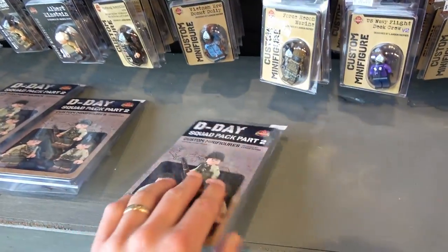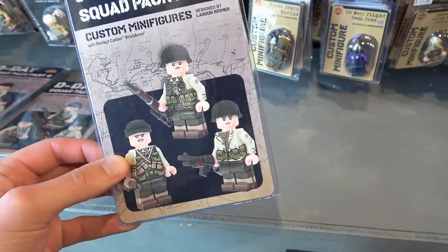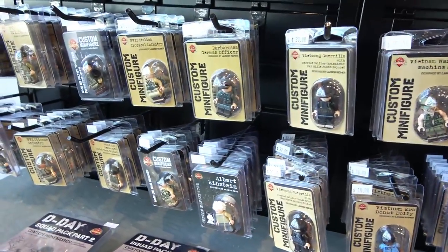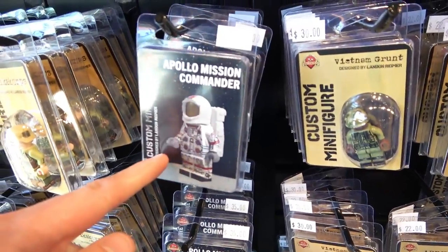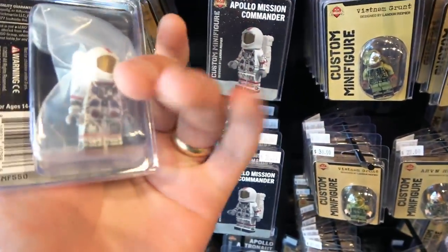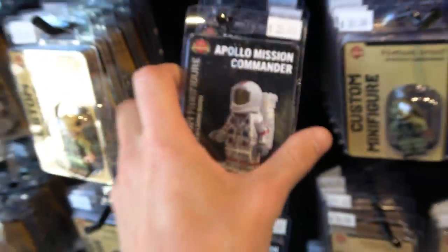For a completely custom minifigure it's pretty neat. Look at this — we got a squad pack too. You can buy a squad pack part 2 with custom minifigures, so you get three minifigures in the package for $95. Oh look, there's Albert Einstein! Did you see these too? Look at the print detailing on that astronaut though. Holy smokes.